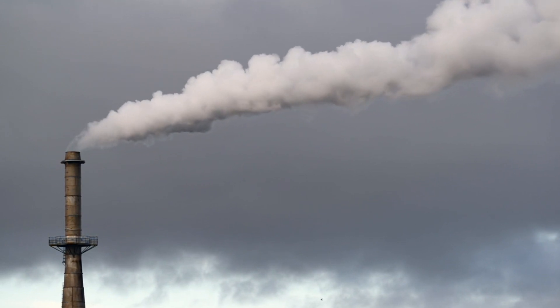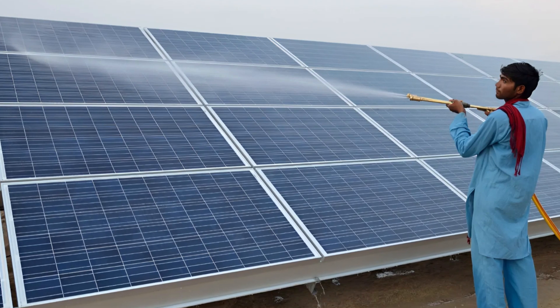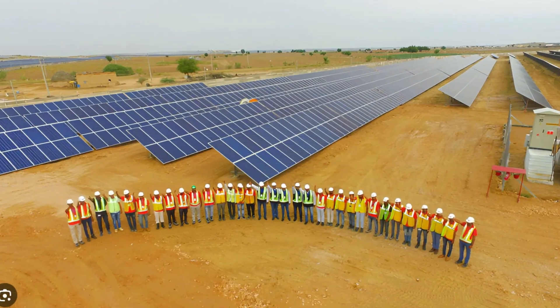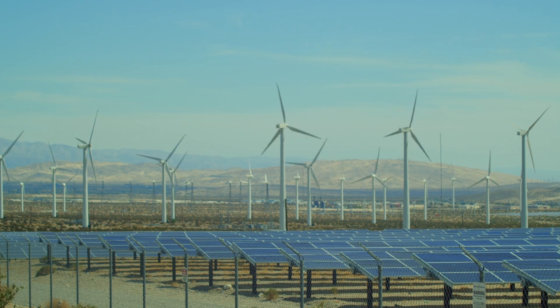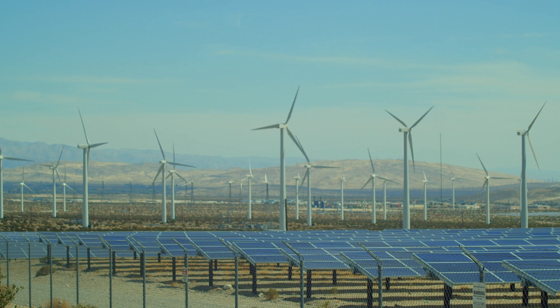The Badla Solar Park is one of the projects of India's National Solar Mission, which aims to install 100 gigawatts (GW) of solar power by 2022. The park also helps India meet its commitments under the Paris Agreement to reduce its carbon intensity by 33 to 35 percent by 2030.